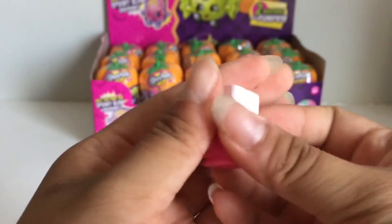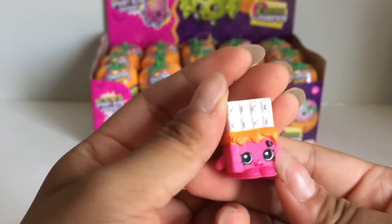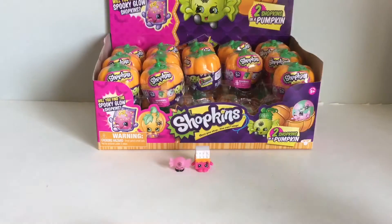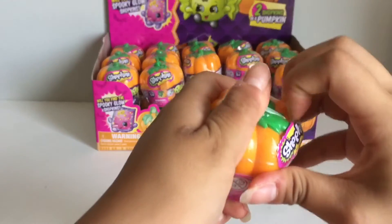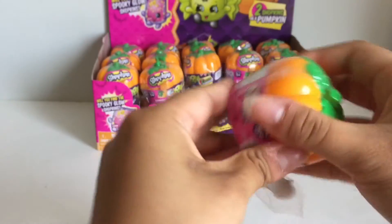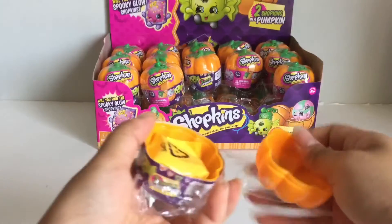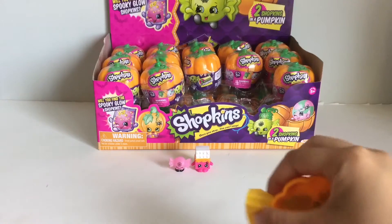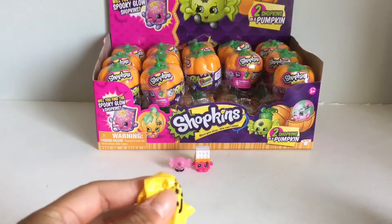This one I definitely know. She's just so cute. I love the little heart on the back. Oh my goodness, these are just amazing already. I've only got one open already. So much stuff.